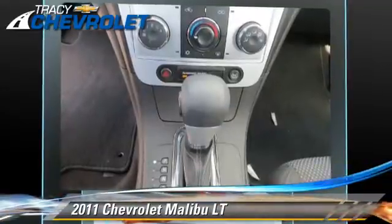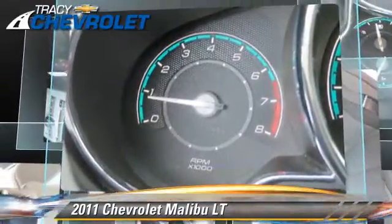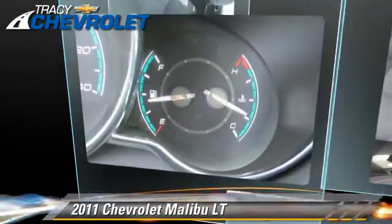Comfort and convenience features include keyless entry, power windows, and XM radio. Give us a call to schedule your test drive today.